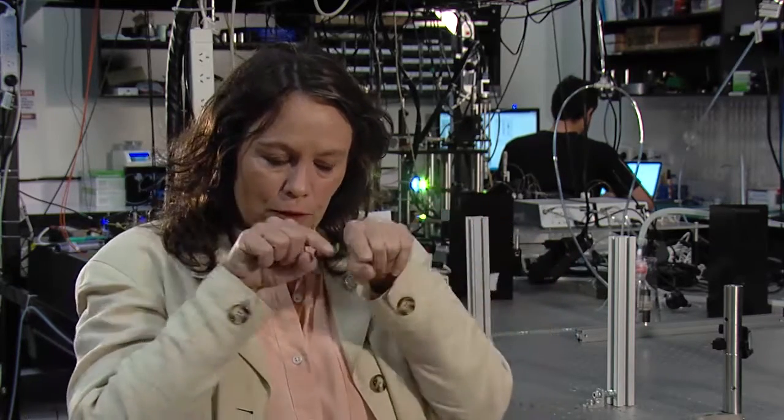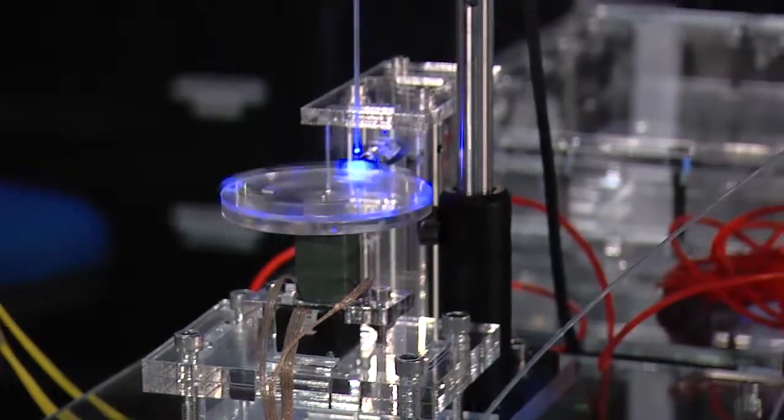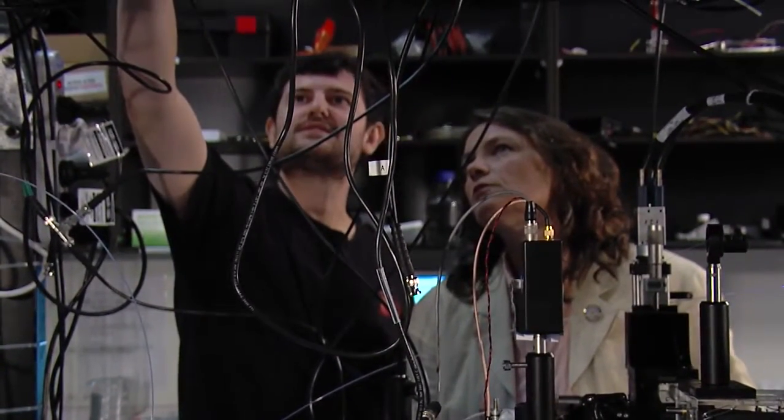We take semen samples and put them into a microfluidic chip, so the cells all go in a straight line, one behind the other. Then we use a laser to determine whether they're bearing an X chromosome or a Y chromosome — whether the sperm is going to lead to a female or a male. Then we use a second laser to nudge them in those channels so that we can sort them into different outflows.